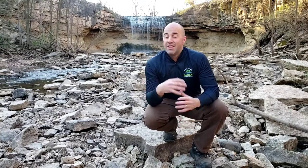Welcome to Barkhouse and Nature Bites. Today I'm actually at Fonferek Glen Park here in Brown County to talk about the rocks behind me that this really cool waterfall is flowing over in this area.